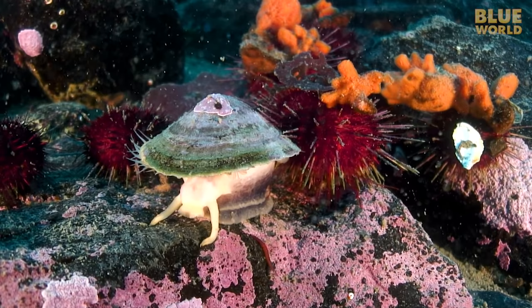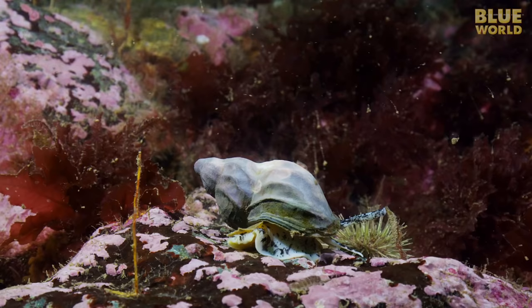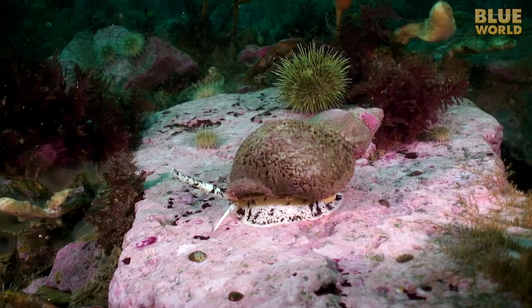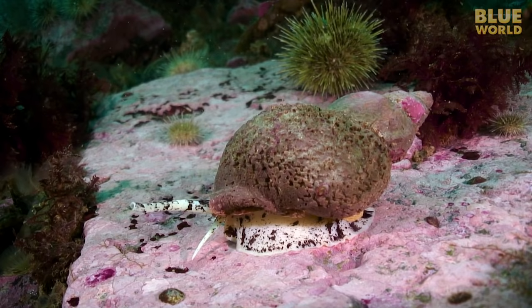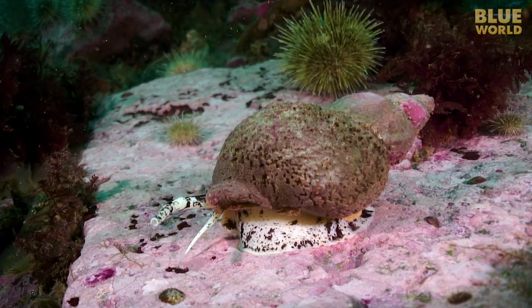The snails, limpets, and abalones have a shell, while the slugs and nudibranchs do not. The waved whelk, common in the North Atlantic, is a perfect example of a classic gastropod, crawling along on a foot with primitive eyes on stalks and a proboscis to smell for food. The hard shell is a nearly indestructible portable home that makes the whelk, and most other snails, pretty difficult for predators to eat.